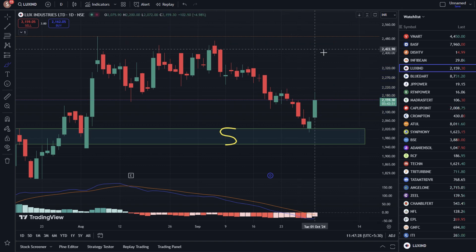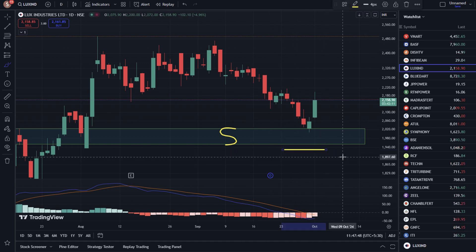We will talk about the immediate resistance level. The next resistance zone — if it breaks out, we can see more upside. If you buy the stock and hold it, don't forget to place a stop loss in this zone.